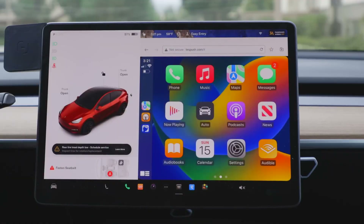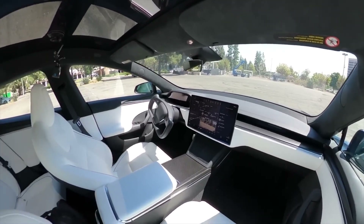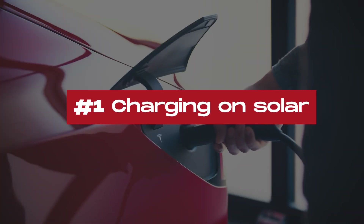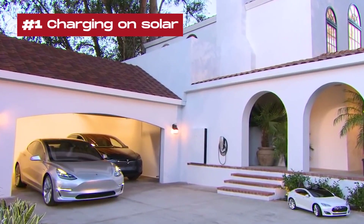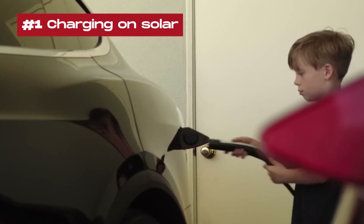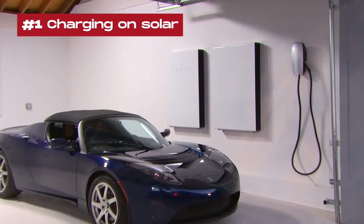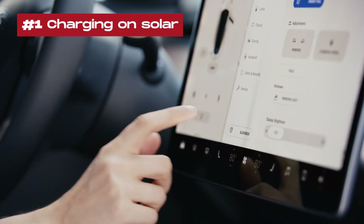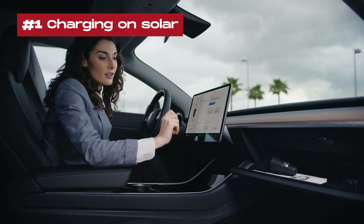Tesla has recently released a new software update with 13 different changes for Tesla cars. 1. Charging on solar: Tesla owners with solar and Powerwall can now charge their vehicles using excess solar energy. Users can choose the amount of charging source from solar power versus other available sources.